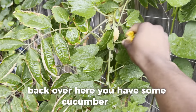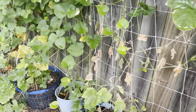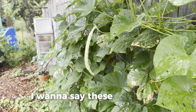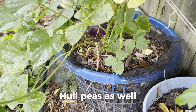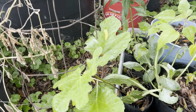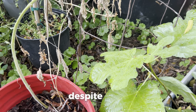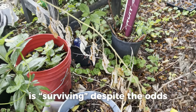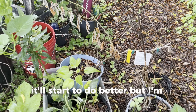Back over here we have some cucumber vines. Got some more sweet potato vines and some purple hull peas — you can see some down here that are actually purple hull peas. This right here is a fig tree that I'm trying to get growing, and it's surviving despite the odds. Kind of like this raspberry plant right here — it's surviving, and hopefully if I can plant it in the ground soon it'll do better.